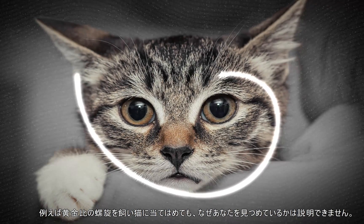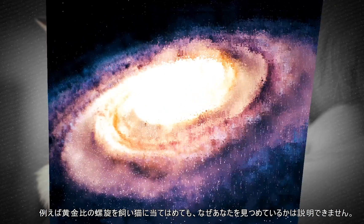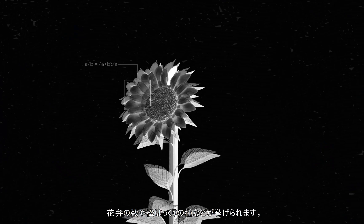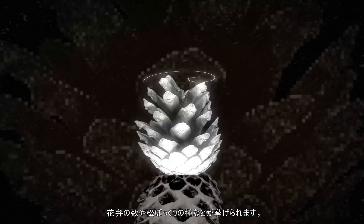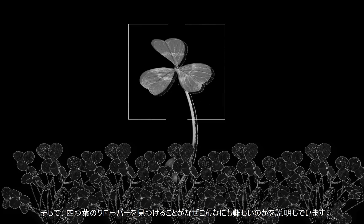It can't explain why your cat looks at you this way, but you can find it in some amazing places. Interestingly, Fibonacci numbers appear all over nature, from the numbers of petals on a flower or seeds in a pine cone, and it also explains why finding a four-leaf clover is so unnecessarily difficult.